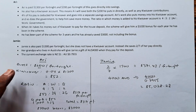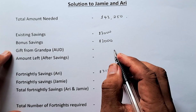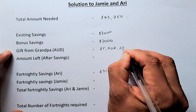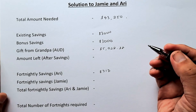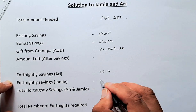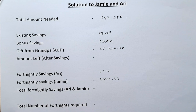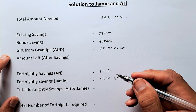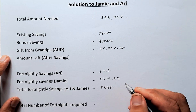We are going to put that into the master copy. Gift from grandpa: $5,028.28. Fortnightly savings from Jamie: $371.43. Total fortnightly savings when you add Ari and Jamie together comes to $688.43.